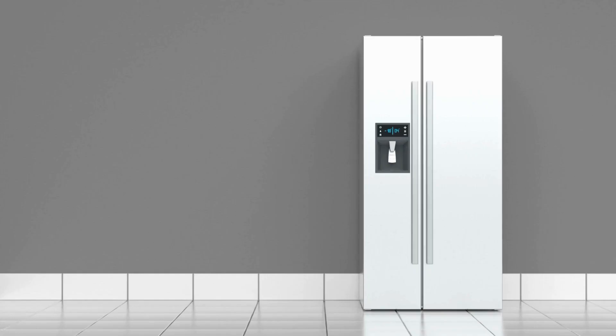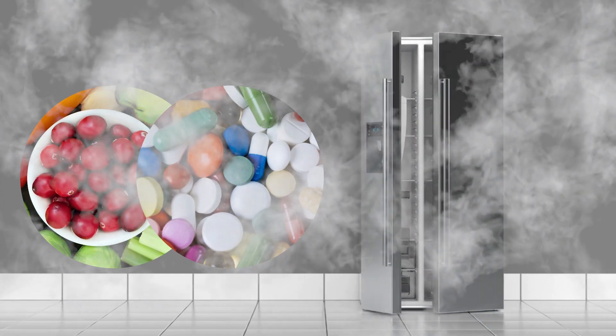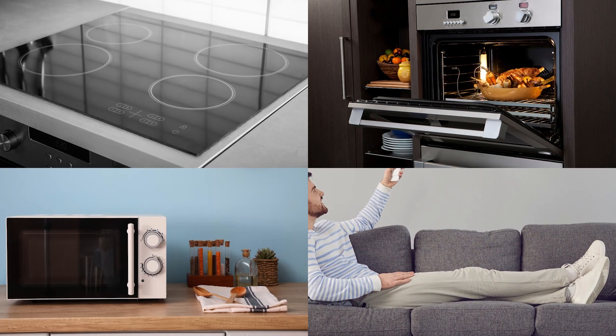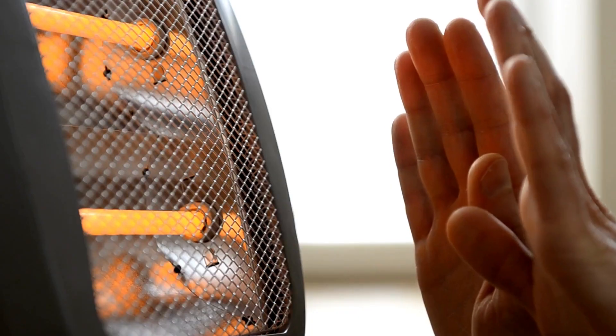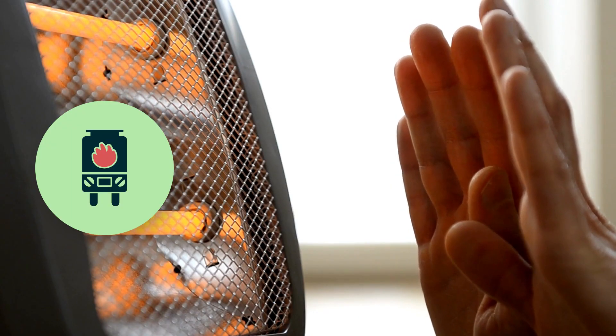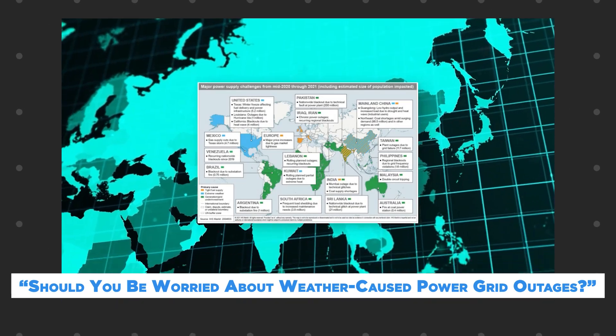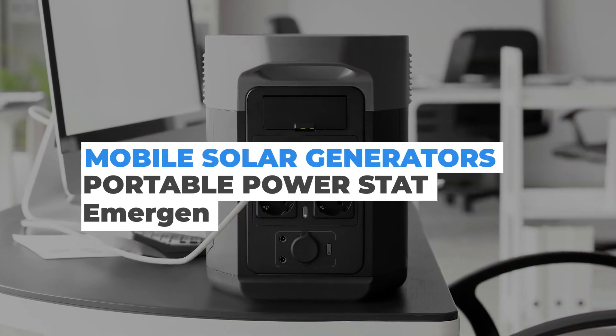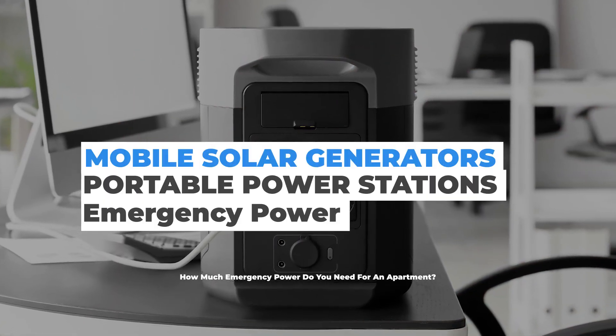The first thing to look at is refrigerator freezers — not only for food but for medicines that need to stay cold or frozen. Depending on the time of year, we then look at heat and cooling, cooktop stove, oven, microwave, and the water heater. Household electric heat is an issue if you don't have gas or heating oil. Please see our video: 'Should you be worried about weather-caused power grid outages?' and 'How vulnerable is the U.S. power grid?' Mobile solar generators and portable power stations emergency power.